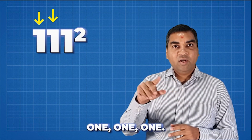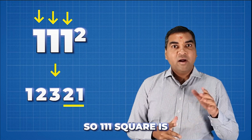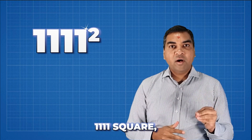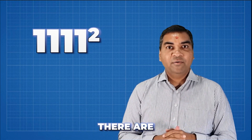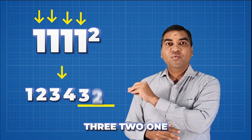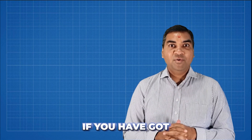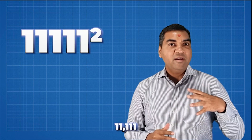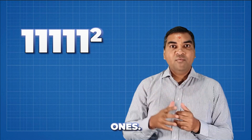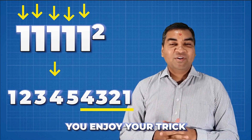For 111 squared, there are three ones, so you go: one, two, three, then back down: two, one. So 111 squared is 12321. For 1111 squared, four ones: one, two, three, four, three, two, one. No matter how many ones, you can work it out easily. Even 11111 squared — five ones — gives you one, two, three, four, five, four, three, two, one.